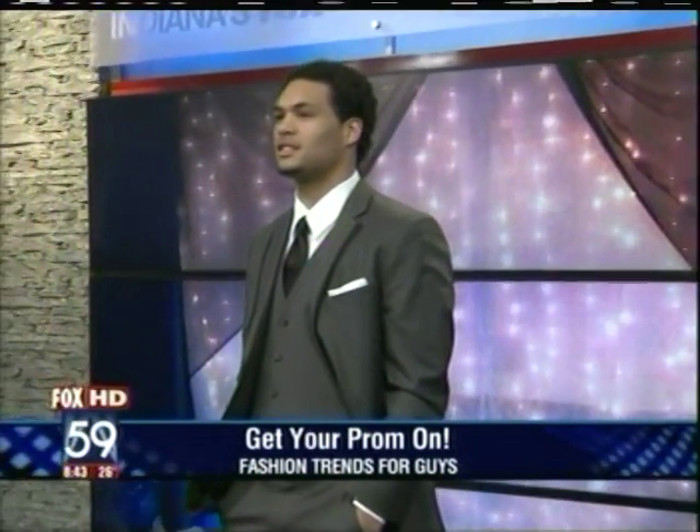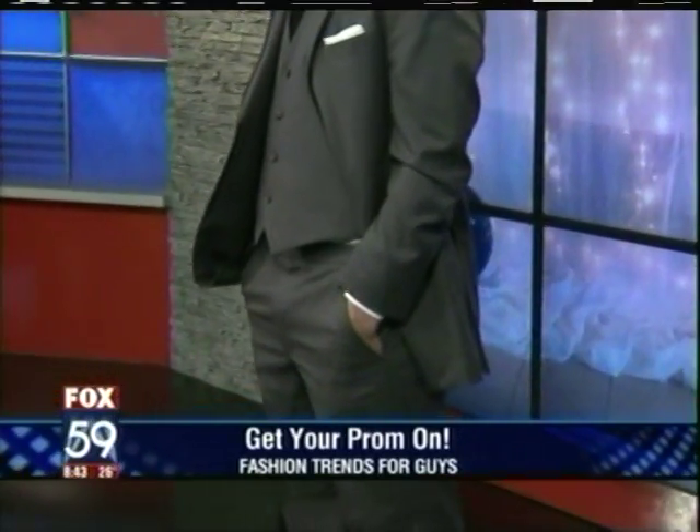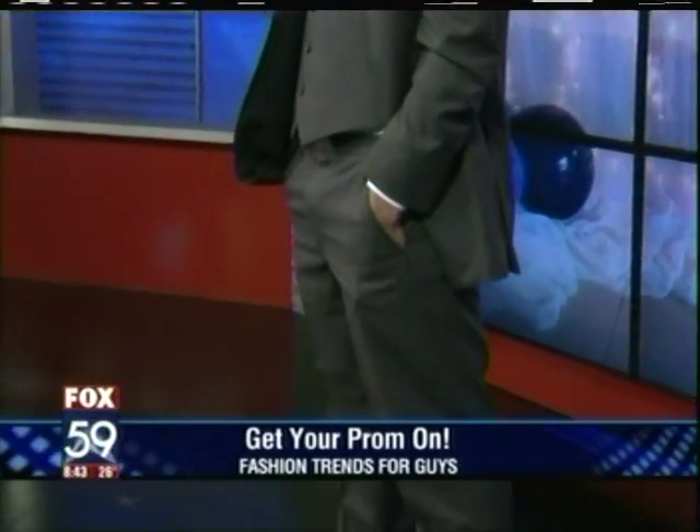That is a cool looking suit — the three-piece look, the monochromatic, sort of the James Bond look. What's the rental for that? This is the top of the line. With our prom offer this year, it's running at $189. That's all in, head to toe — socks, shoes, everything you need. Nice and easy for the guys.